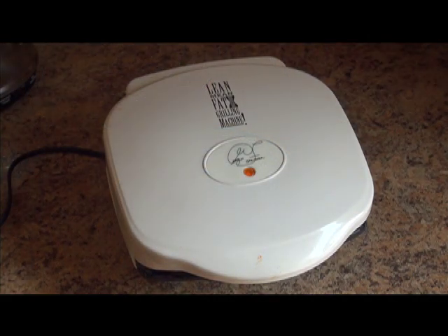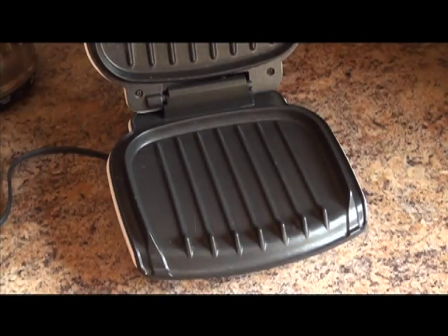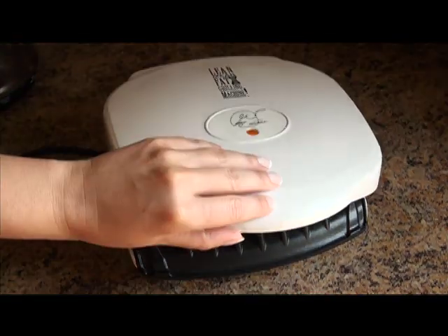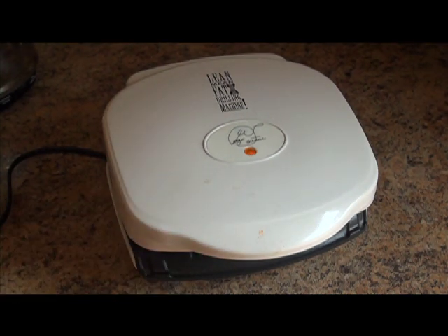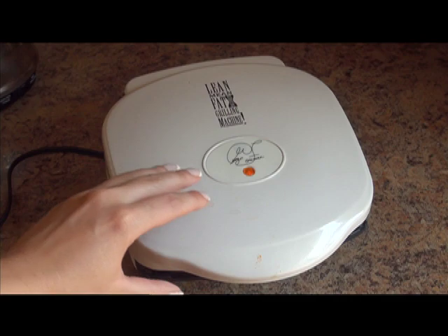While the eggs spend a little time cooling, I am going to use my grill to grill one portobello mushroom cap, and that will take about two minutes. My portobello mushroom is ready.